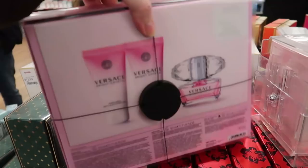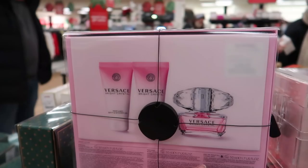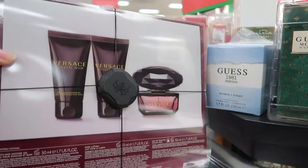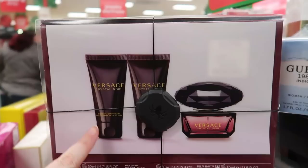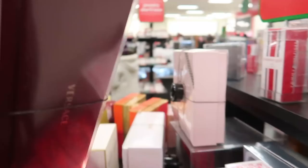The Bright Crystal set includes a body lotion, bath and shower gel, and the perfume is eau de toilette in 1.7 oz. Here's another Versace in a maroon box — the Crystal Noir. You get the shower gel, body lotion, and 1.7 oz of the Crystal Noir perfume. I'm not finding a price on this one.